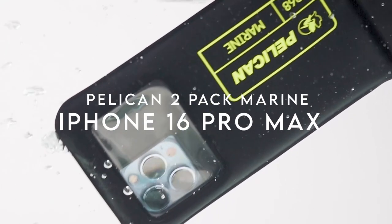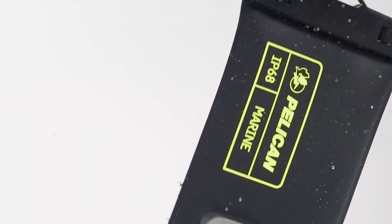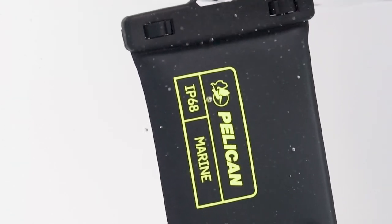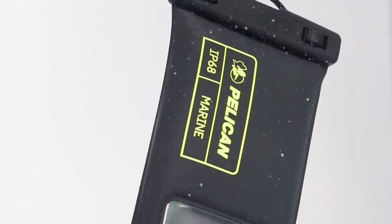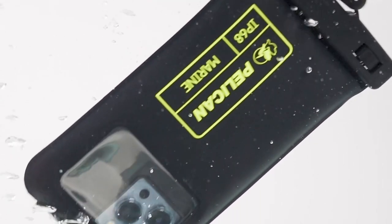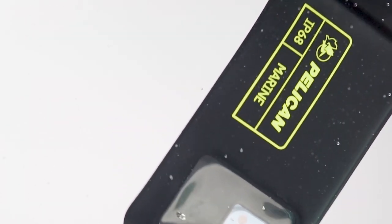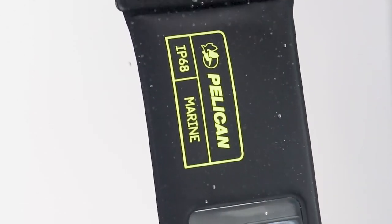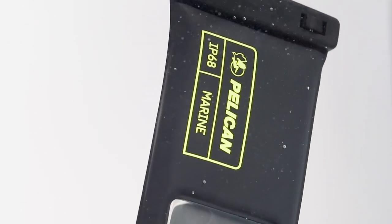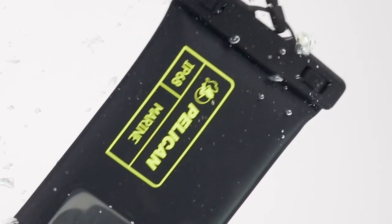Looking for a reliable way to protect your phone during water adventures? The Pelican 2 Pac Marine offers unbeatable IP68-certified waterproof protection, allowing you to dive into fun without worrying about your phone. These pouches can withstand depths of up to 3.3 feet, making them perfect for swimming pools, beaches, kayaking, and more. Designed for phone screens up to 6.1 inches, they ensure your device remains functional and fully protected.